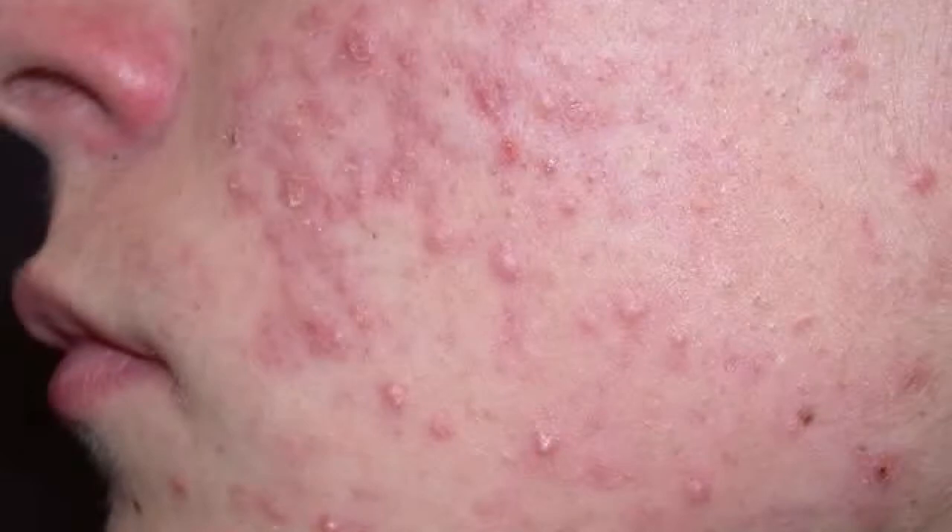Hey guys, what's up? Welcome and welcome back to my channel. In today's video, I am going to share with you that if you have acne and acne marks, then you can cure both of them in one phase.